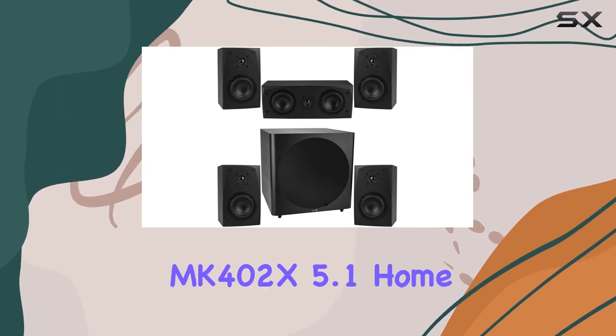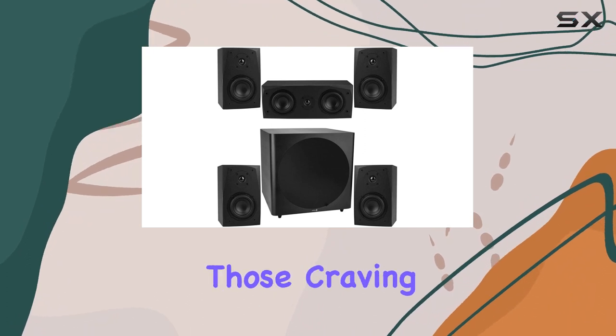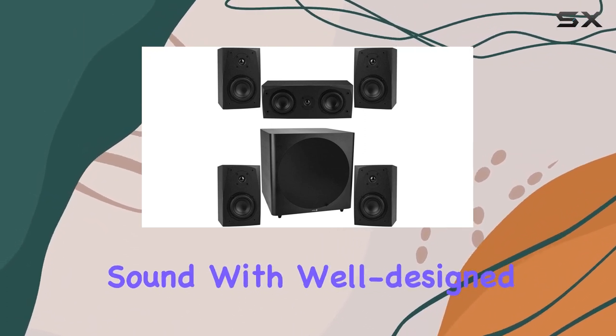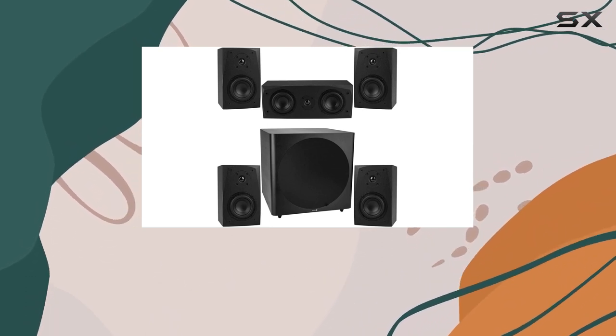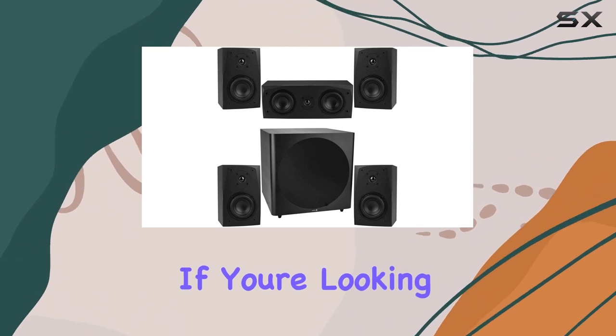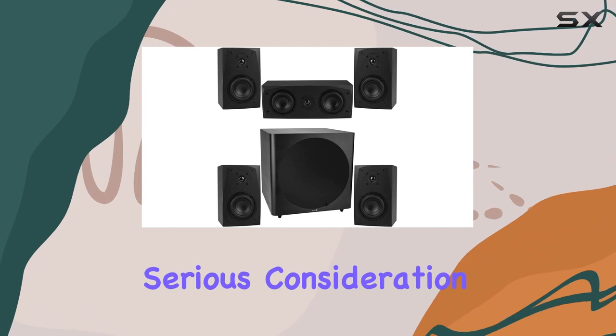In conclusion, the Dayton Audio MK402X 5.1 Home Theater Bundle offers a budget-friendly solution for those craving authentic 5.1-channel surround sound. With well-designed speakers and a robust subwoofer, it's a package that brings the cinematic experience into the comfort of your home. If you're looking to upgrade your audio setup without breaking the bank, this bundle deserves serious consideration.